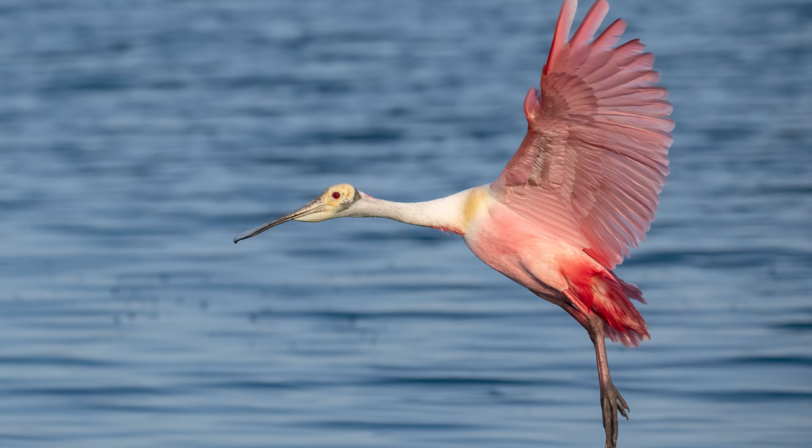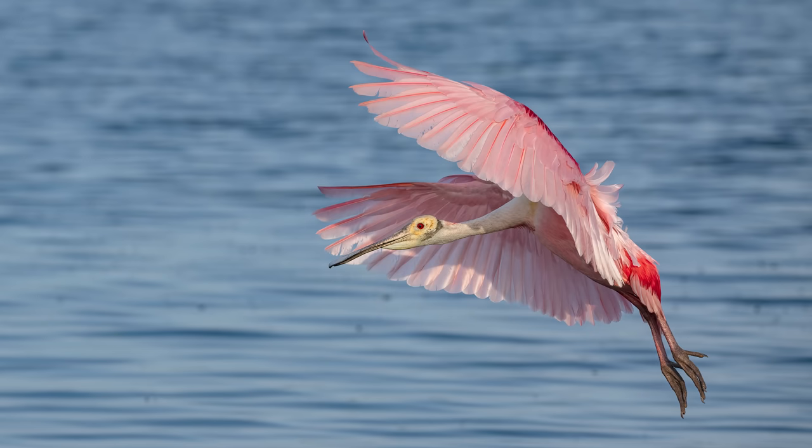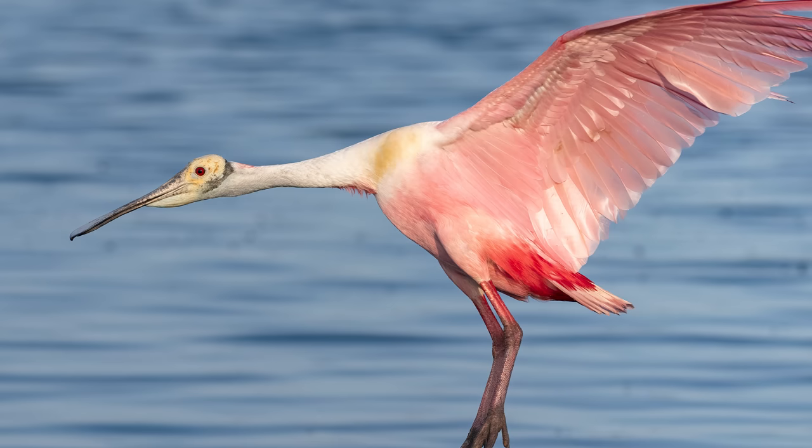Look at this bird's amazing color. Its breeding plumage is simply spectacular. Check out that red coloring on its backside right above its legs. And as its wings open once again, we get a good look at the light orange on its shoulders.